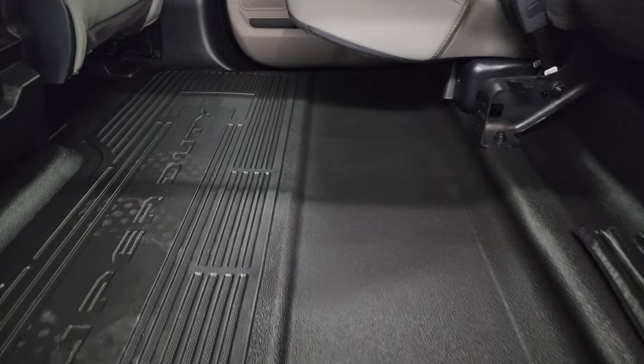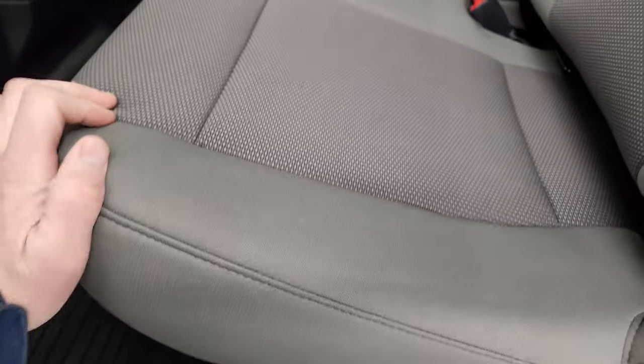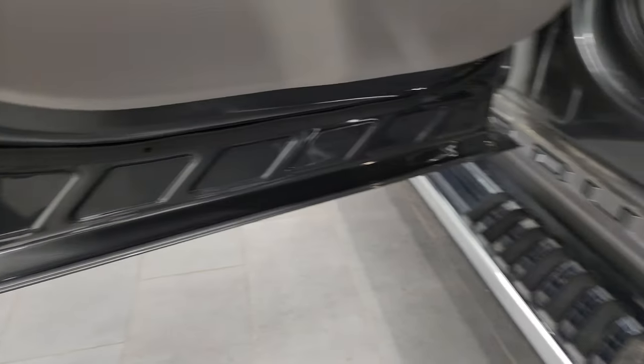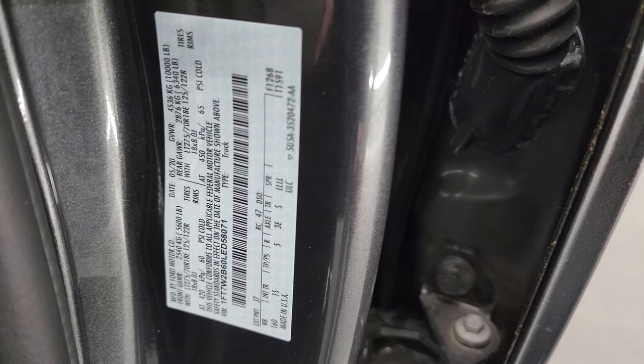These seats fold up and you get a nice flat floor back here. Side airbags as well, and child safety locks on the back doors. Inside and bottoms of the doors all look like new. There are side airbags as well as the tire loading information sticker.